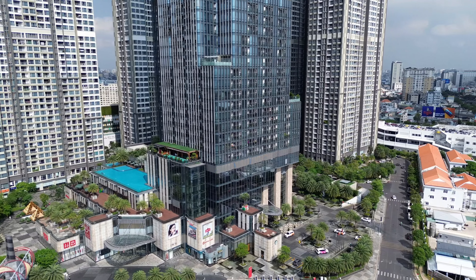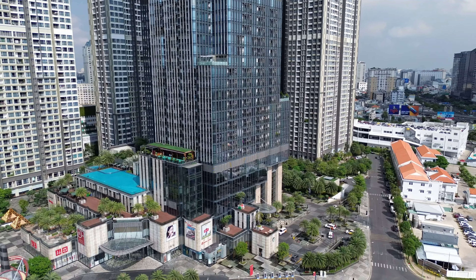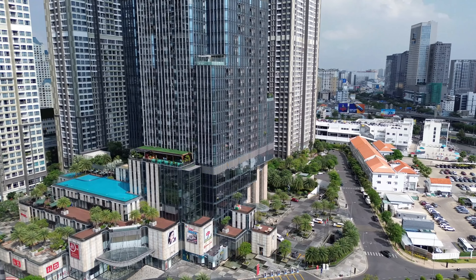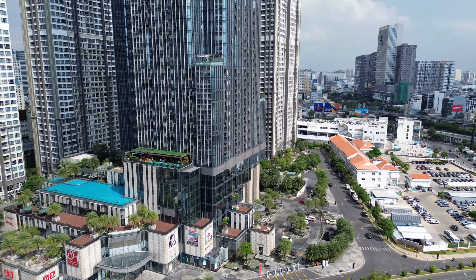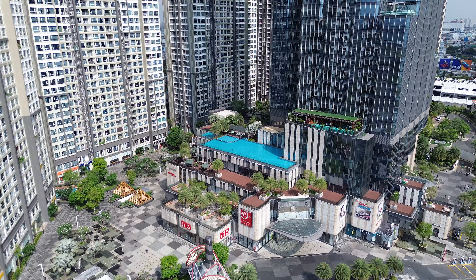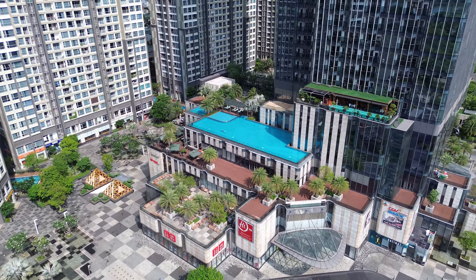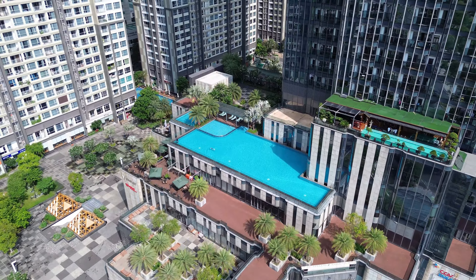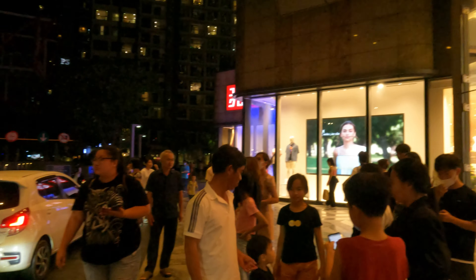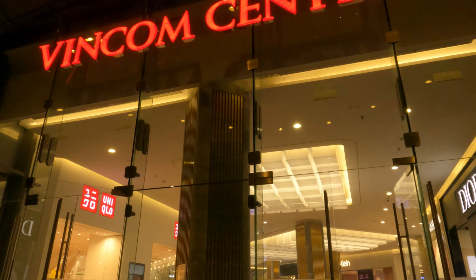Khu biệt thự này có đầy đủ tiện ích, hồ bơi, sân vườn rất đẹp. Dự án Vinhome này được thi công năm 2014 và bàn giao năm 2018. Đầu tư là tập đoàn Vingroup. Đây là tòa nhà Lê Mạc 81 — cao nhất Việt Nam và tại thời điểm năm 2018 là cao nhất Đông Nam Á. Ở đây có một hồ bơi rất đẹp. Tòa nhà này cao 81 tầng, chiều cao 9,5m và từng là 1 trong 15 tòa nhà cao nhất thế giới.